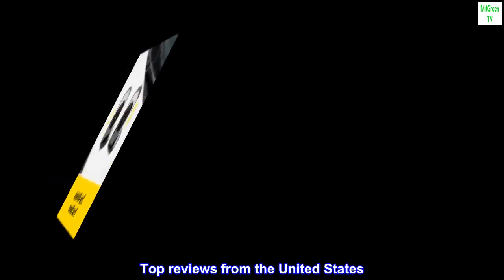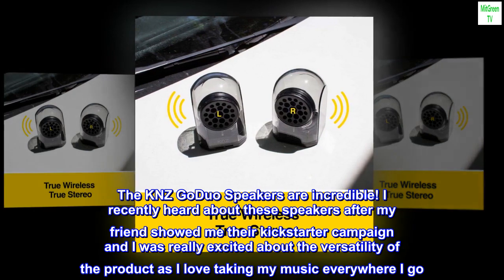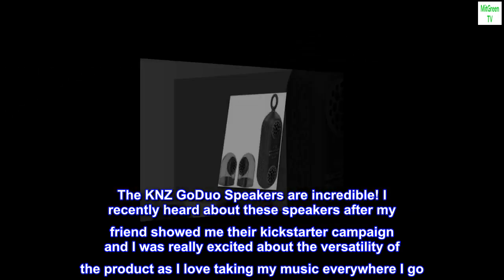Top reviews from the United States. The KNZ Go Duo speakers are incredible. I recently heard about these speakers after my friend showed me their Kickstarter campaign, and I was really excited about the versatility of the product as I love taking my music everywhere I go.